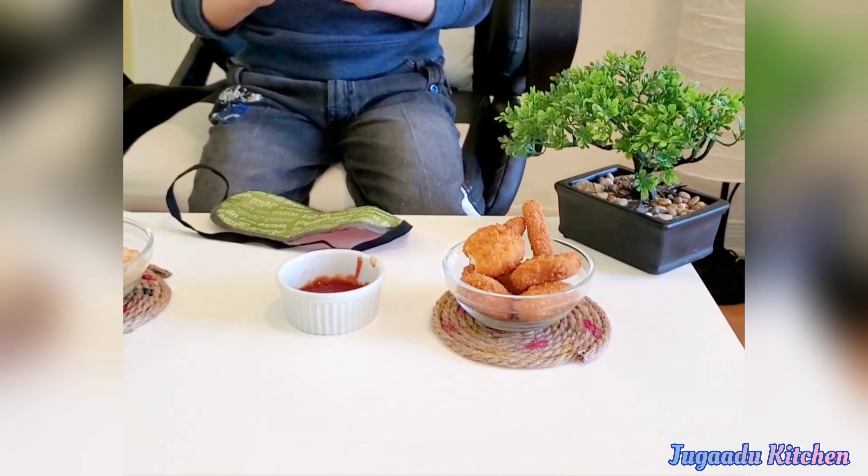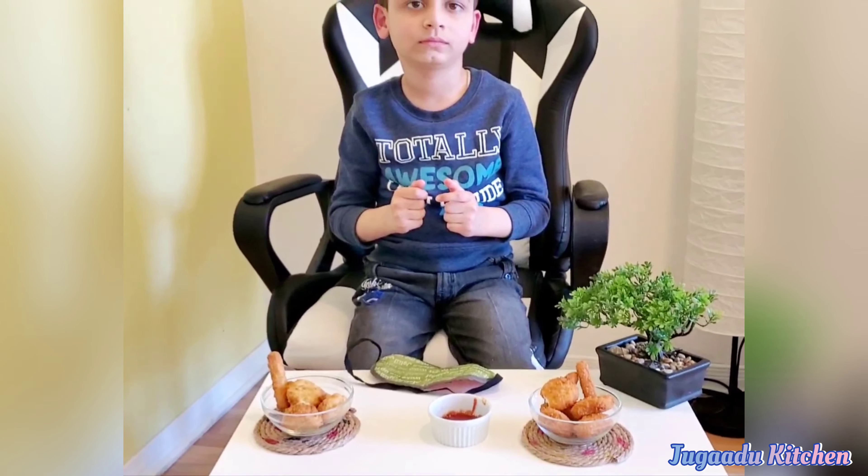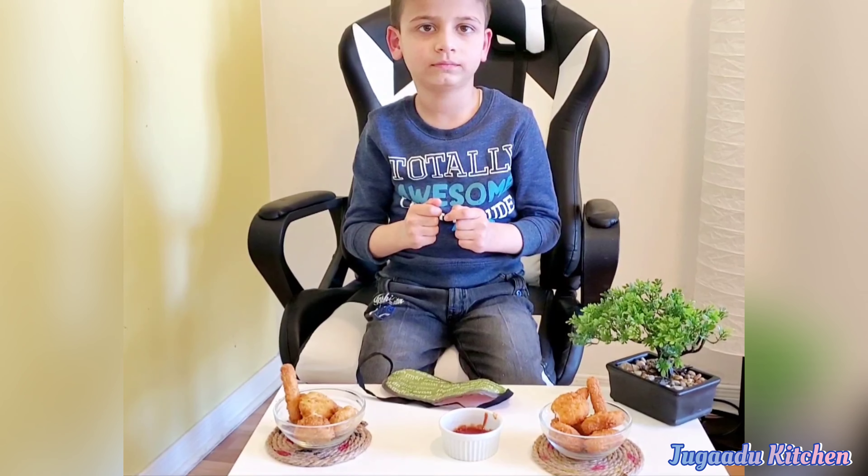So according to Vivan, our oil fried chicken nuggets are more crispy and more tasty.